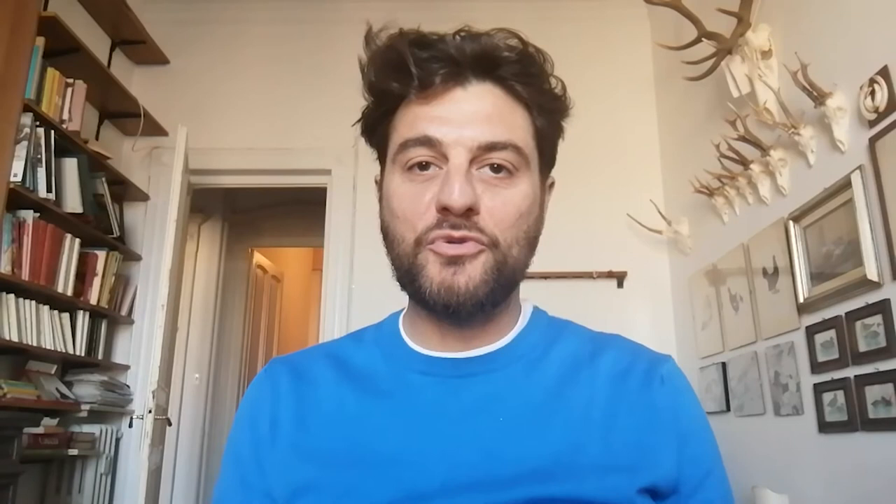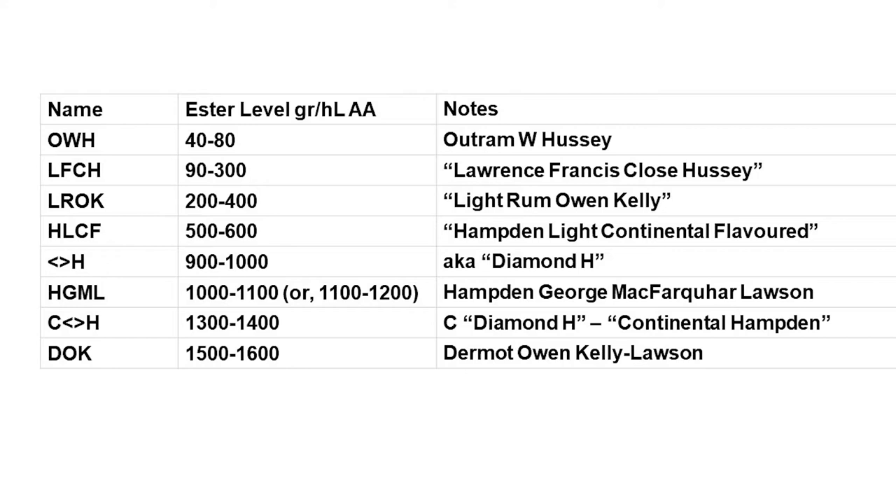Hello, Navigate team. The topic of today is to go deeper into all those marks of Hamden estate in Jamaica. Hamden historically produces eight different formulas — eight different marks. I'm sure you've heard about those acronyms like LROK or HLCF. Quite complex codes, quite complex acronyms to understand what they mean.